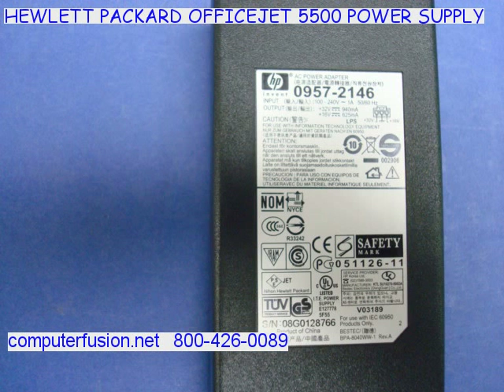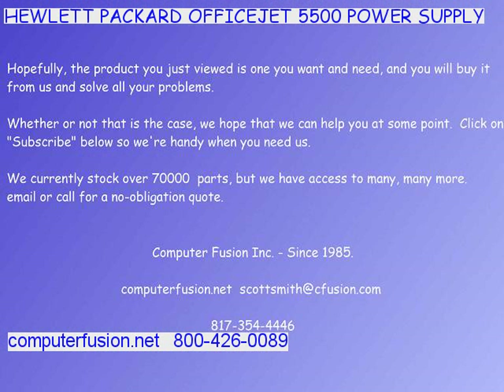These will accept North American and foreign AC current. The output is 32 volts and 16 volts. We will promptly ship your order.